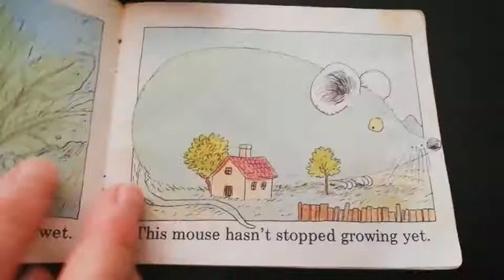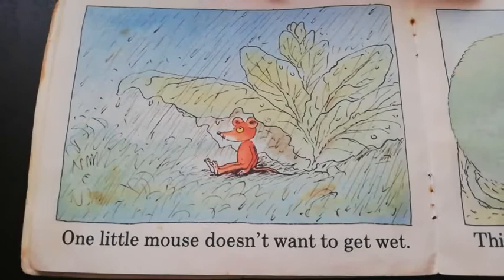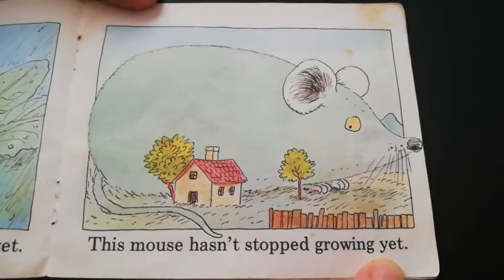One little mouse doesn't want to get wet. Look at him — he's taking some cover under a tree. Oh, it's not a tree, it's like salad. This mouse hasn't stopped growing yet. Look at how huge this mouse is — he's gigantic, he's huge.